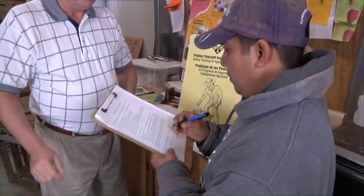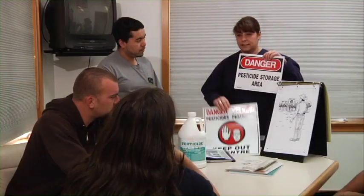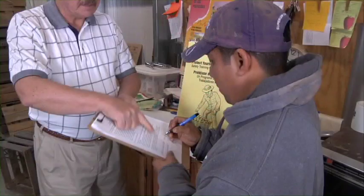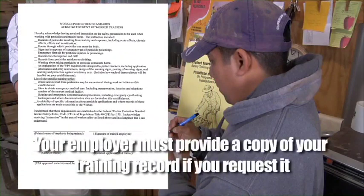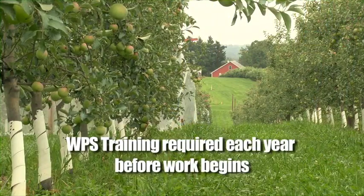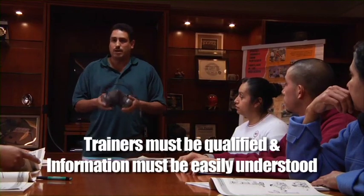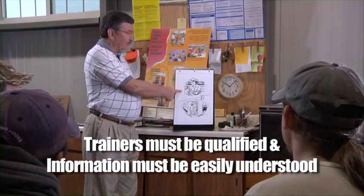While you are watching this program, feel free to ask any questions you may have about this information. Afterward, you will be required to sign a form that says you took this training. Don't hesitate to ask any questions you have about this information — it's for your own safety. If you wish to have a copy of the form once it's signed, your employer must provide one to you free of charge when you ask for it. The WPS training here at the orchard is required each year and will most likely be the first thing you do as an employee, no matter how long you've been employed here. Even when using DVDs like this one, your trainer is required to be here to answer any of your concerns or questions. Trainers need to be qualified and the information has to be presented in a way that you can understand it.